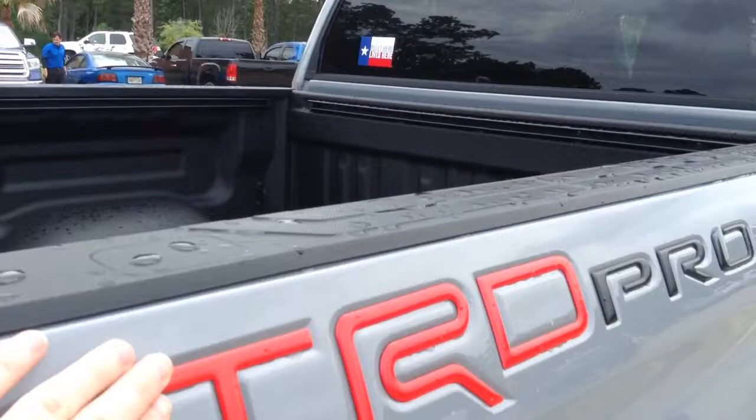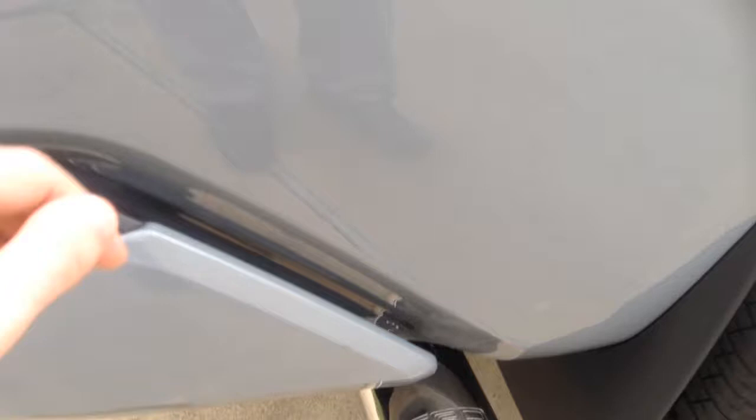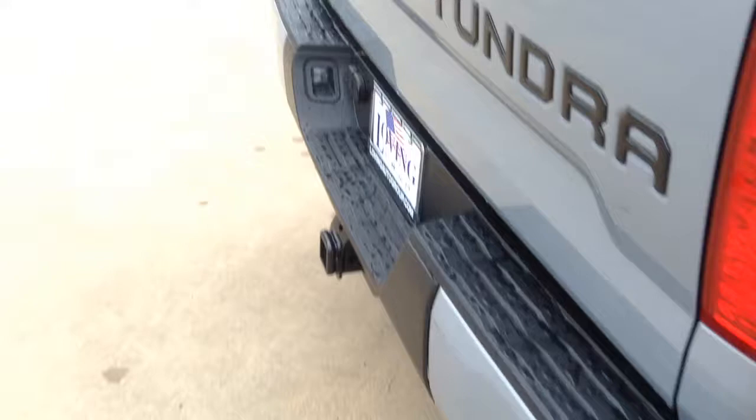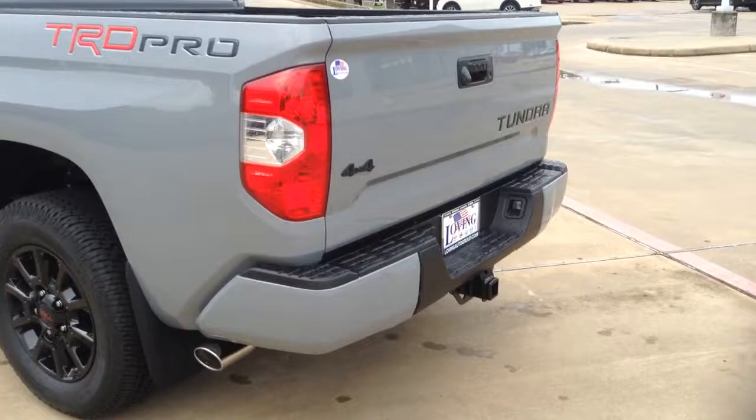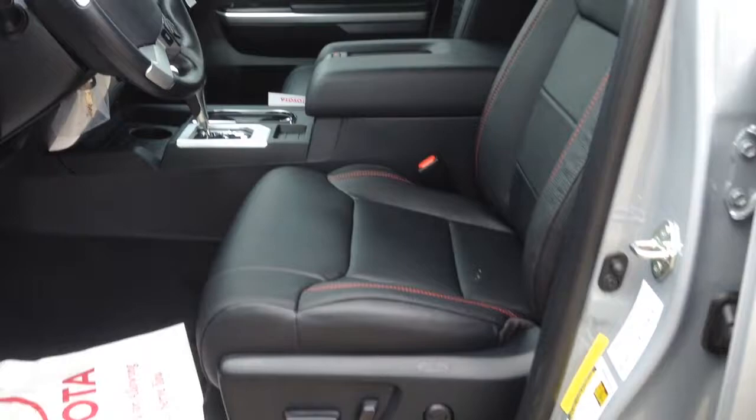You've got the TRD Pro badging right here, stamped into the actual truck itself — looks really really nice. It's cement in color and it's got a dual exhaust, as you can see with the other tip. Four-wheel drive as well.